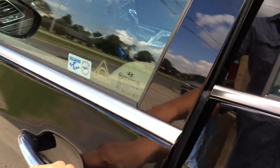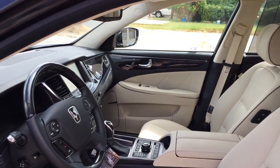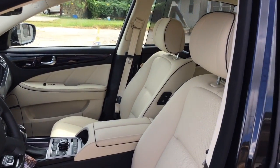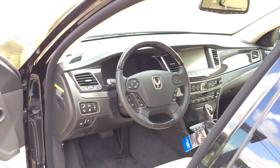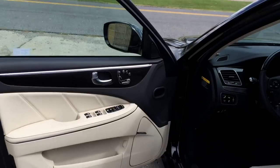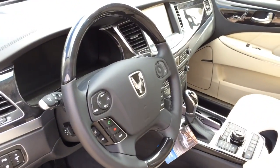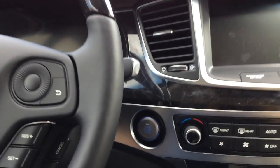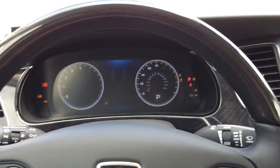The exterior color is known as Caspian Black, featuring a two-tone interior color with ivory leather seats with black piping, black on the dash, and black and ivory on the door panel, with aluminum trims and dark wood trims all around — a very nice color combination. Now let's jump into the driver's seat, start it up, and see how it sounds. With your foot on the brake, push the start button to start.